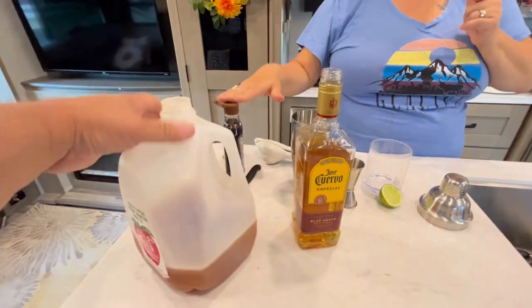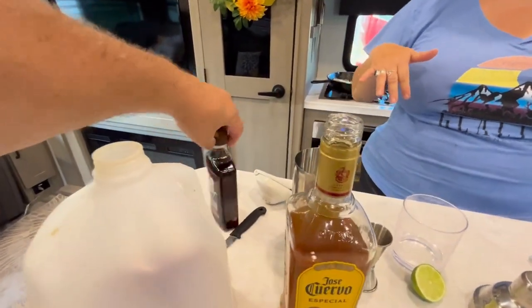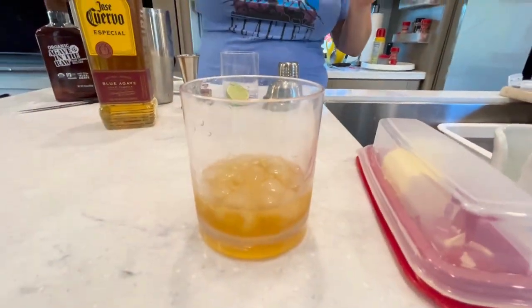The recipe for this will be in the description, and it involves apple cider, tequila, agave syrup, and a little bit of lime, and it is so, so yummy. We've already had one in the test kitchen.